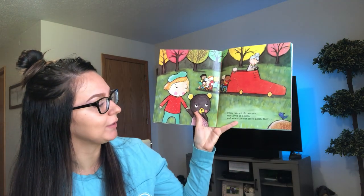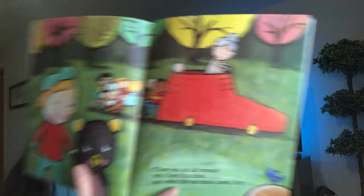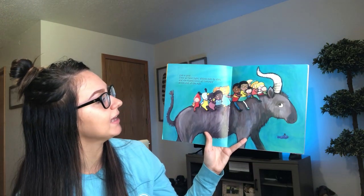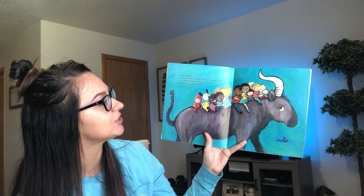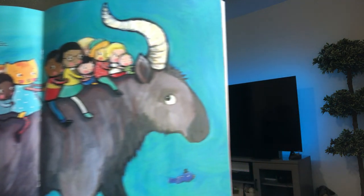There was an old woman who lived in a shoe and when the car broke down — so there's her car. She drives a shoe too. They rode anew. They all held tight sitting side by side and she kissed them all lovingly at the end of the ride. So there they all are.